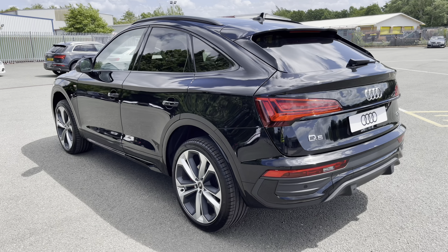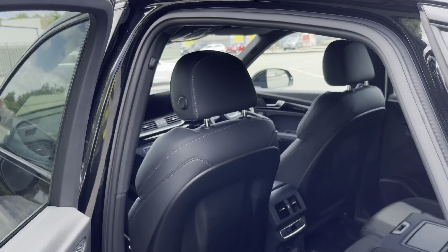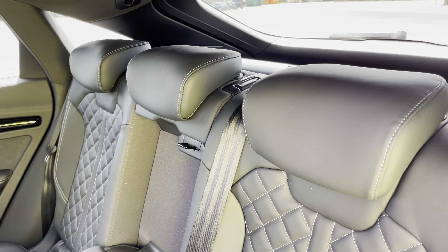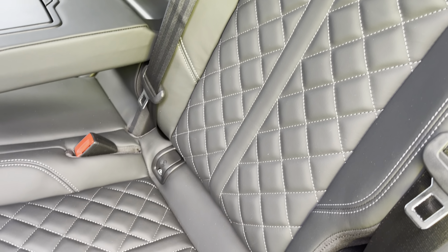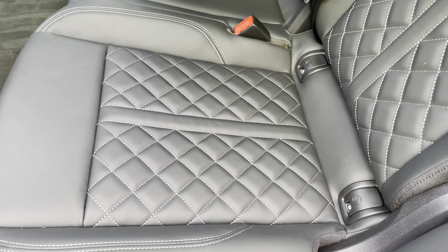Moving inside, you'll see that even with the sloping roofline, there's a spacious interior with plenty of space for all passengers to sit comfortably. With the fine nappa leather upholstered seats, you can travel in luxury too. These are really comfortable and supportive, especially on long journeys, while the ISOFIX points on the outer rear seats ensure your child seats will stay secure on the move.